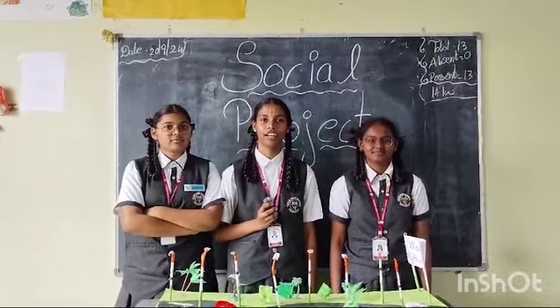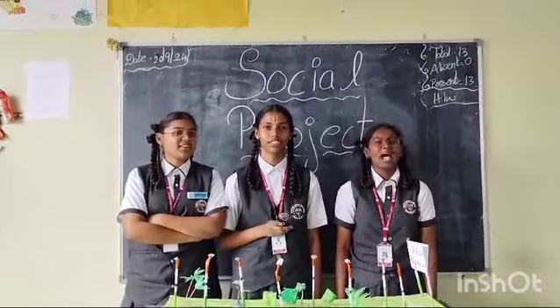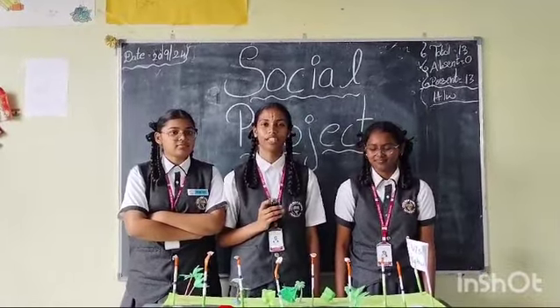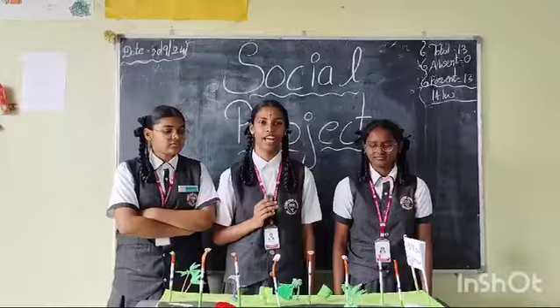Good morning everyone. I am Rinalika, I am Dishwika and Likita of class 9 from Vision High School. Today I am going to speak on the topic of Green Highway.